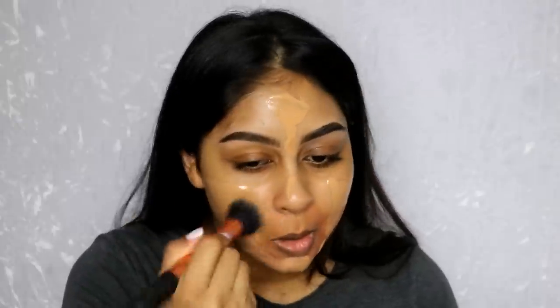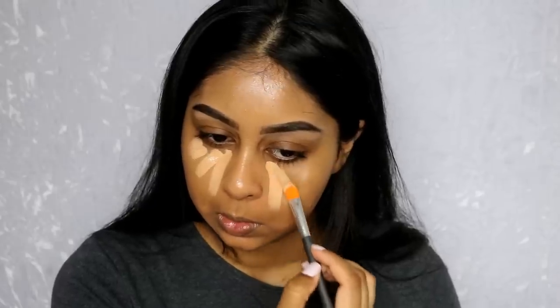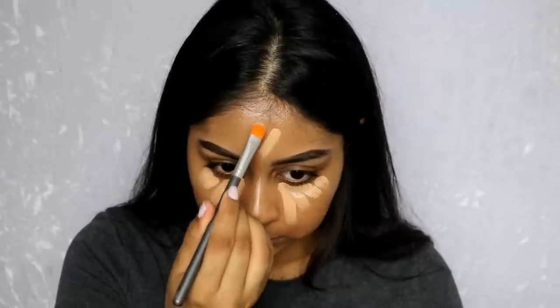I'm using the pure orange side to color correct around my mouth area — with this product you literally need the tiniest amount. Now onto foundation: I'm using MAC Face and Body in C6. This foundation is really really nice. I'm just buffing it with a brush first, then using a beauty blender to soak up any excess and blend it nicely, especially around my mouth area. I like tapping motions there so it doesn't mix the foundation with the color corrector.